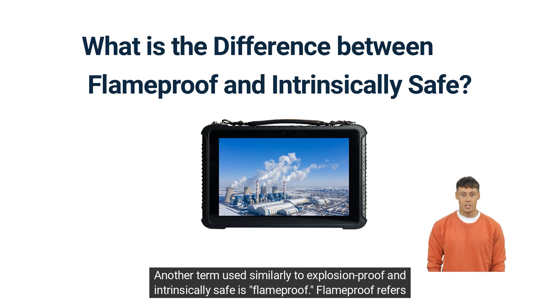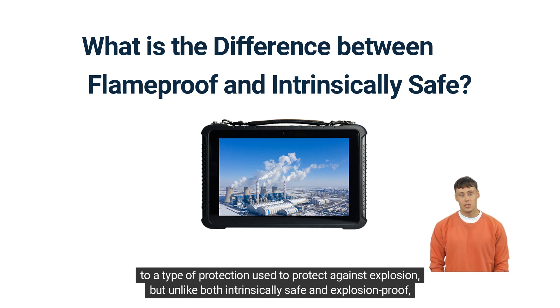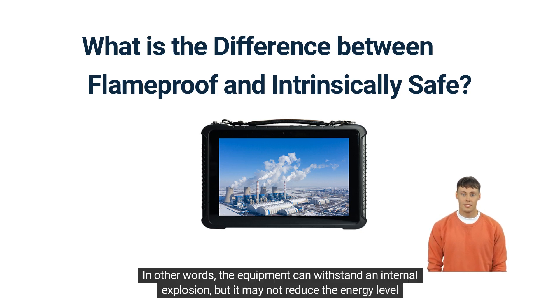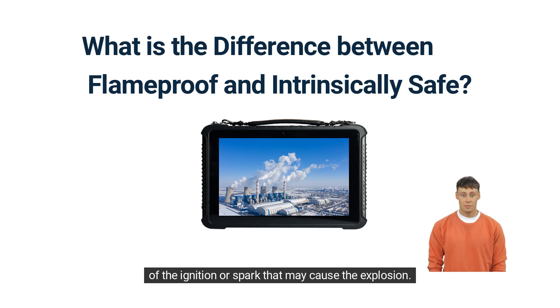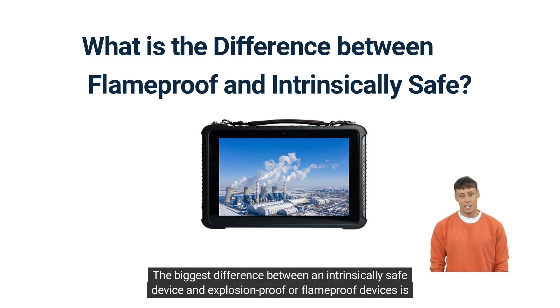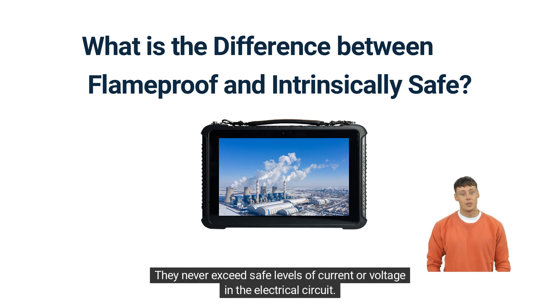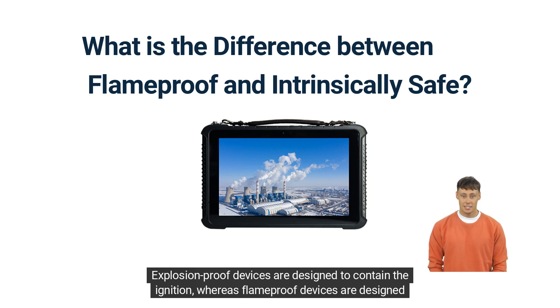Another term used similarly to explosion-proof and intrinsically safe is flame-proof. Flame-proof refers to a type of protection used to protect against explosion. But unlike both intrinsically safe and explosion-proof, flame-proof is designed to contain an explosion to the equipment — in other words, the equipment can withstand an internal explosion, but it may not reduce the energy level of the ignition or spark that may cause the explosion. The biggest difference between an intrinsically safe device and explosion-proof or flame-proof devices is that intrinsically safe devices prevent ignition altogether.